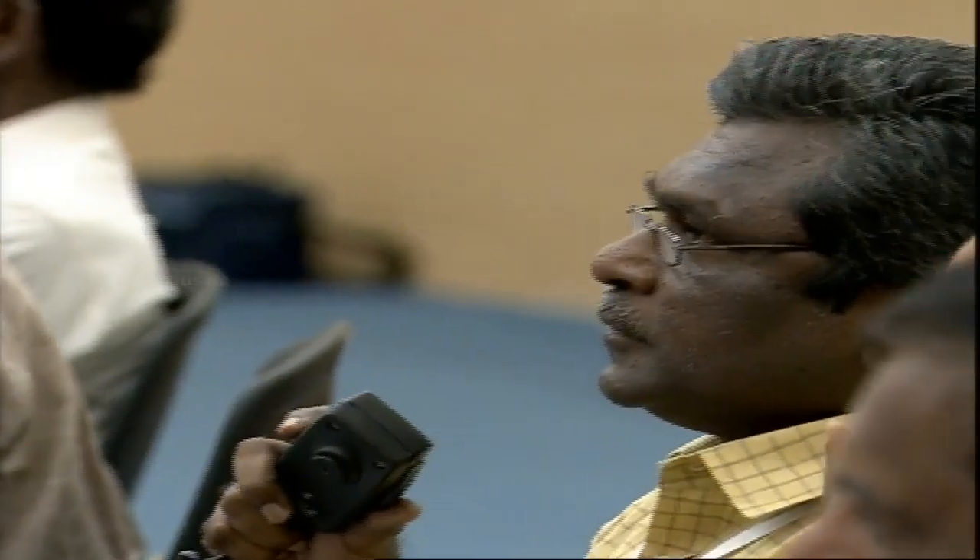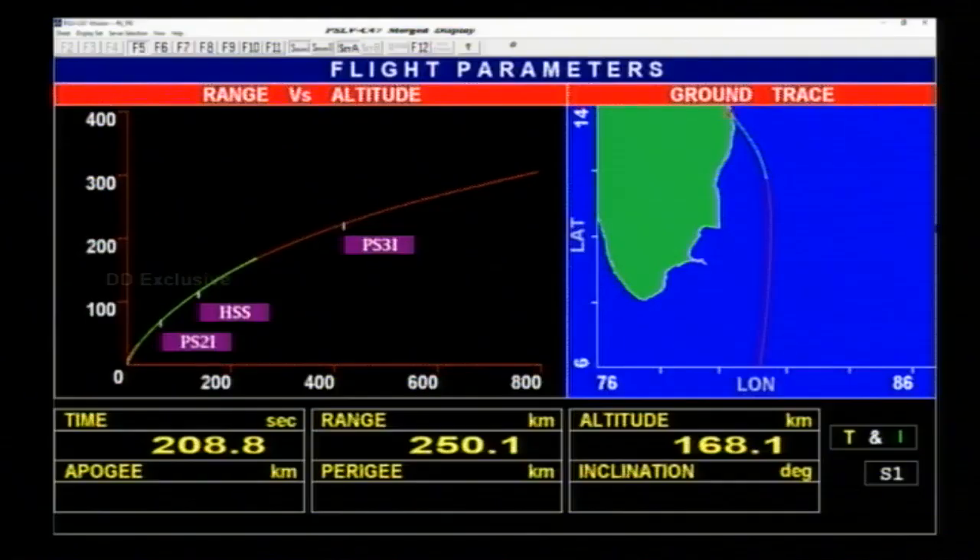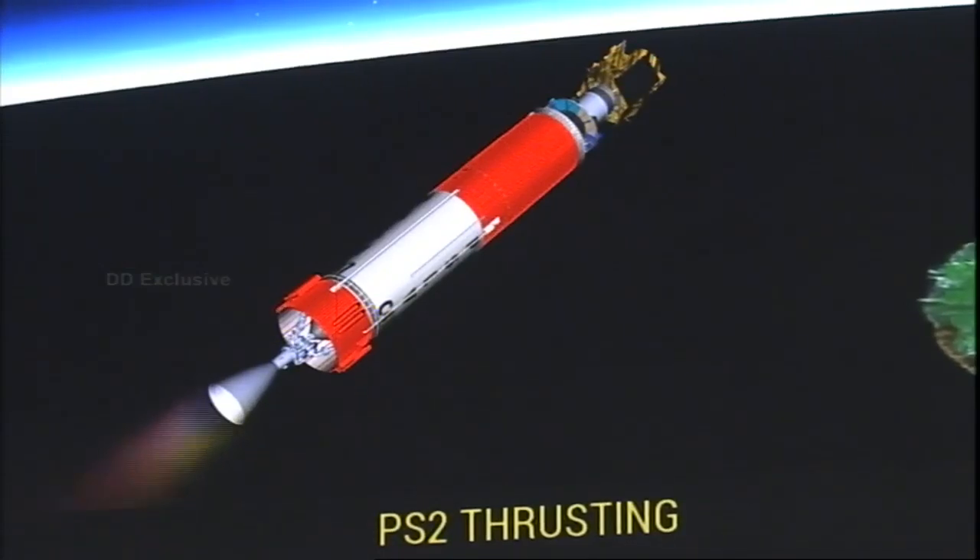What you saw was the background of the Earth as seen by the vehicle cameras. The rocket, which has been on its flight path, with the fuel on the path to the right. The ground range and the flight parameters, which indicate the direction of the flight path. Thank you very much.